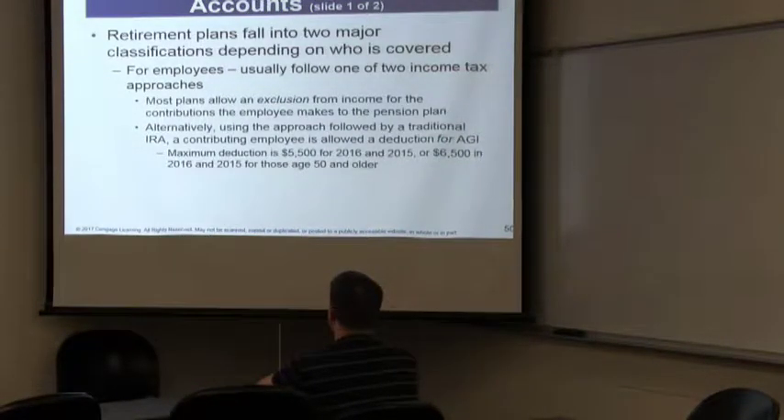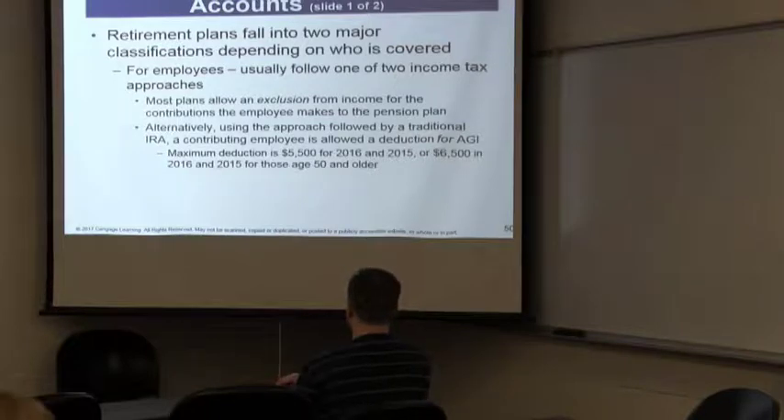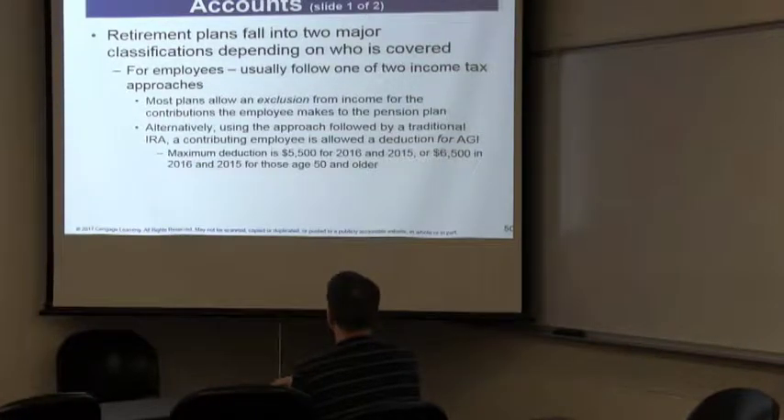Back to our discussion — we're finished with employee expenses. Let's talk about retirement plans. If you look at a 1040, line 32 on page 1 says IRA deduction. So if you make a contribution to an IRA during the year, you receive an above-the-line deduction. There is a maximum amount — it's $5,500, or $6,500 if you're over 50. That is for a traditional IRA. If you're talking about a traditional IRA, you can take an above-the-line deduction for your contribution.